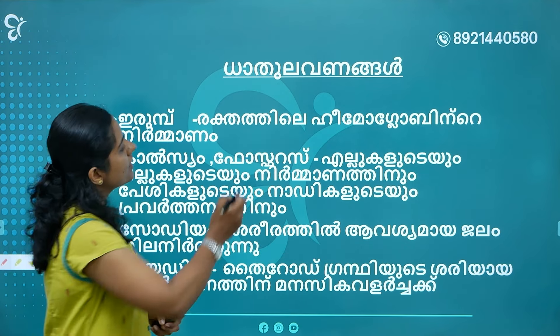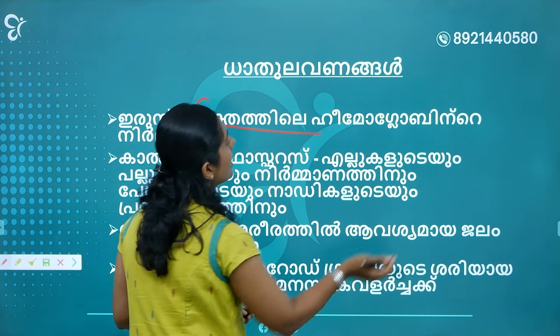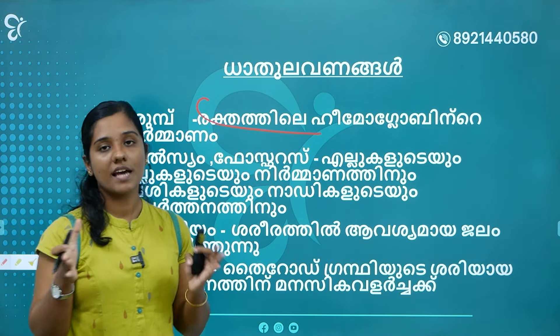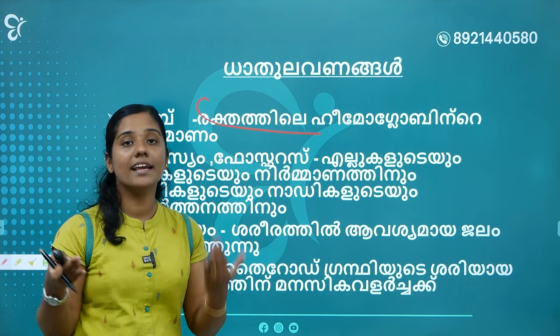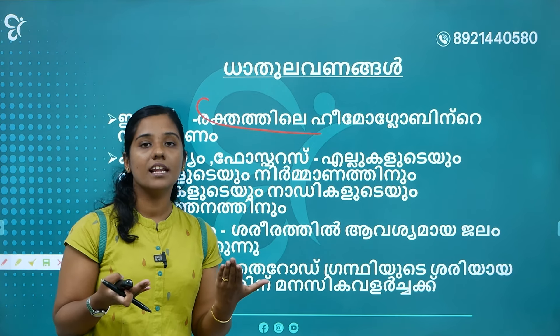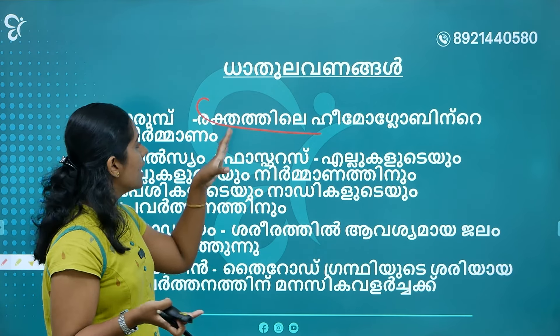Iron is a very important mineral for hemoglobin production. If you have an iron deficiency, it affects hemoglobin significantly.